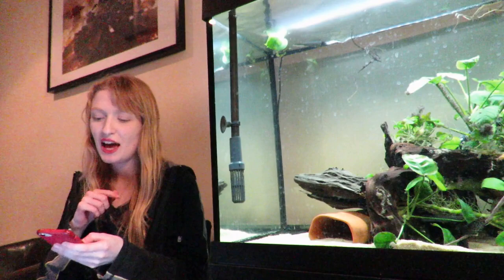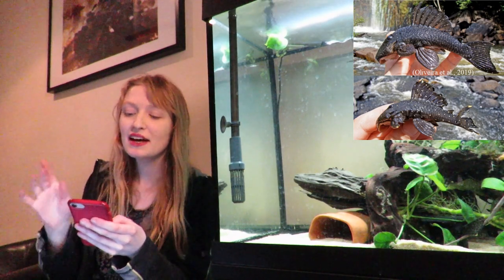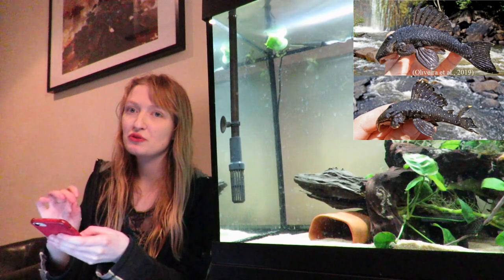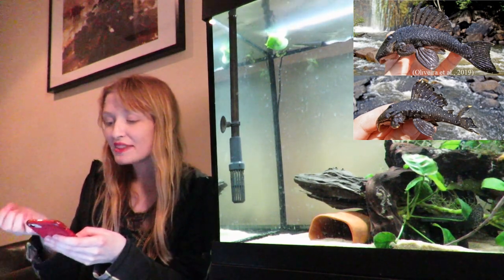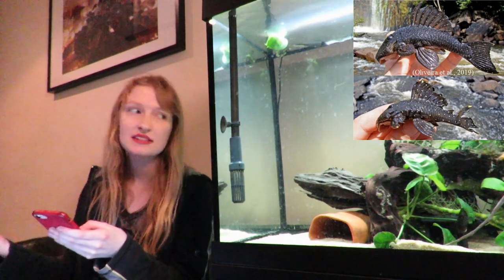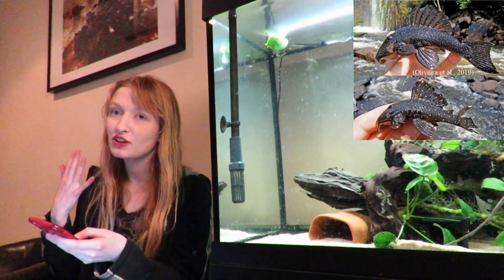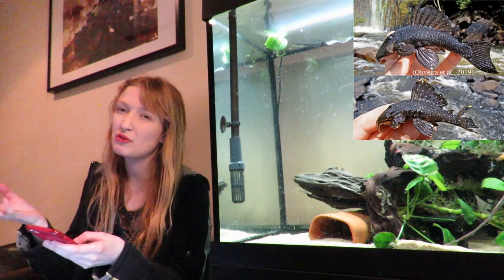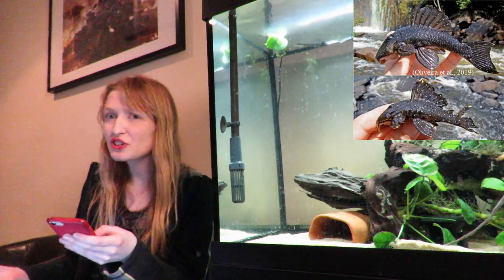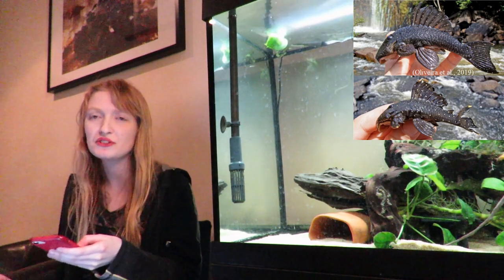So this is Baryancistrus hadrostomus. What interests me is that slight banding it has on the caudal and the dorsal fin — that's the tail fin and the top fin. This suggests to me that at one point it did have proper banding, as you see in Baryancistrus xanthellus and Chylosomus to an extent. The banding can almost totally go or will always reduce and not be as distinct. This fish does look smaller, so it's almost losing that banding a lot earlier — and you see that in quite a few different genera.